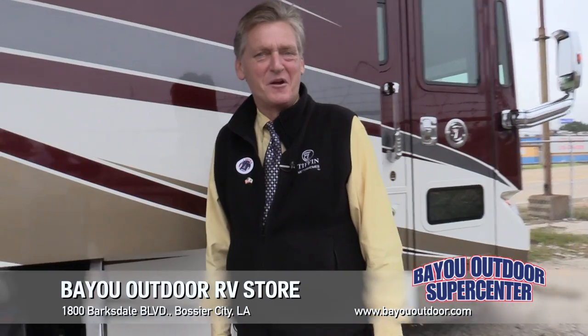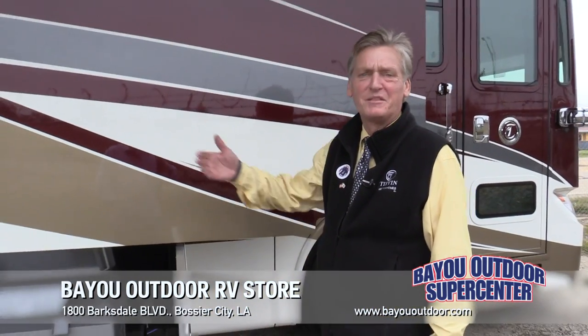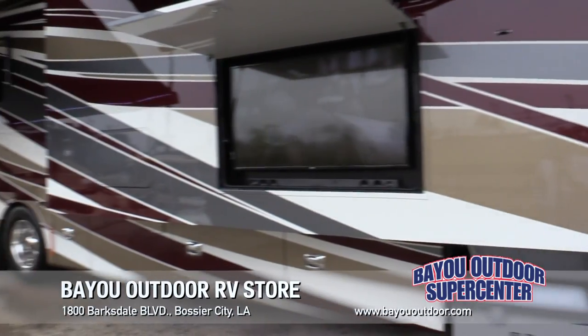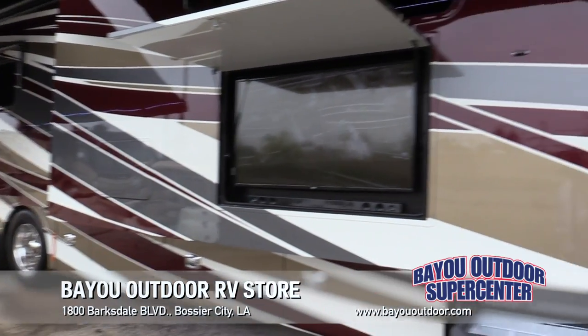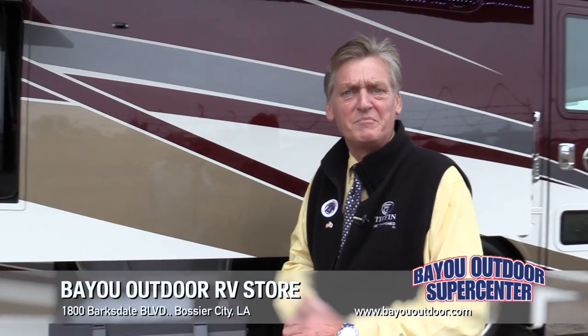Welcome to Bayou Outdoor Supercenter. I'm Crash Carrier and I just want to talk to you a few minutes about the 45 Tiffin bus. It's the 45 OPP. It's 45 feet long — the longest bus that you can buy.